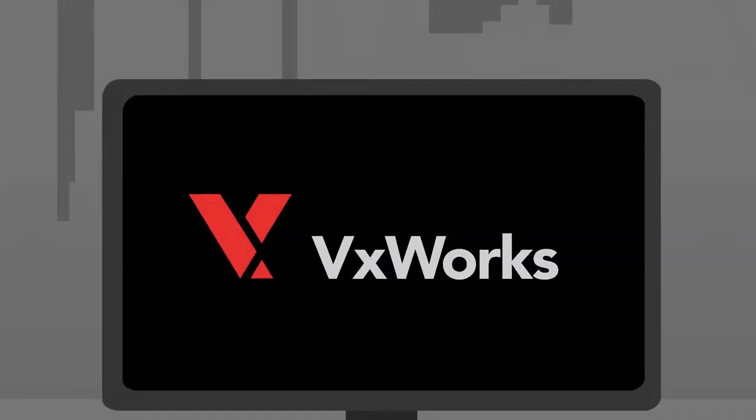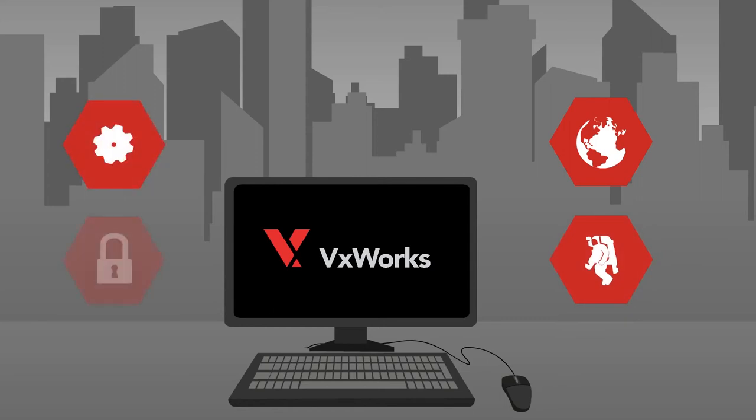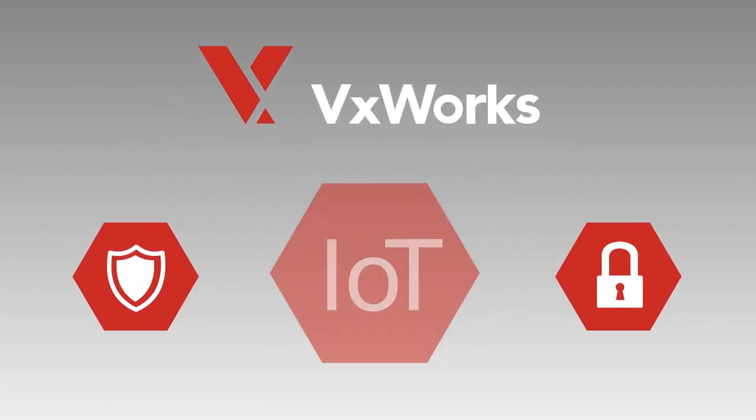The only real-time operating system that is used around the world and also in outer space where failure isn't an option and security is paramount. Wind River VXWorks: the safe and secure real-time operating system for the Internet of Things.